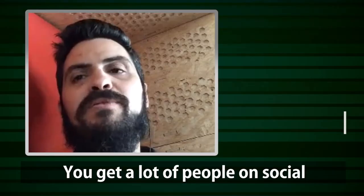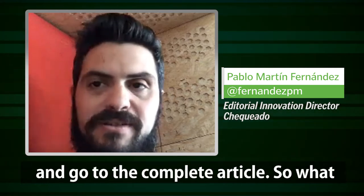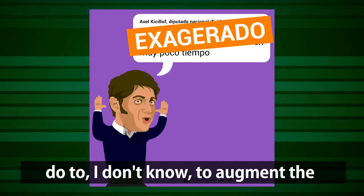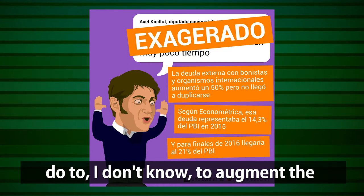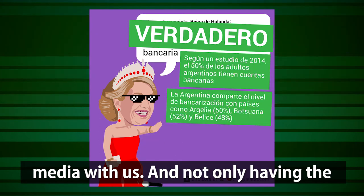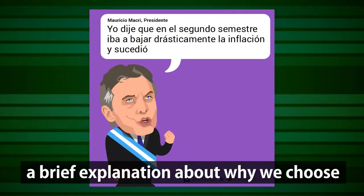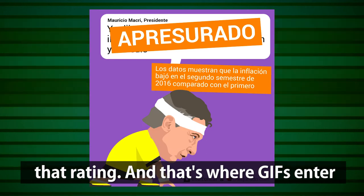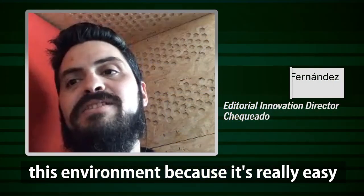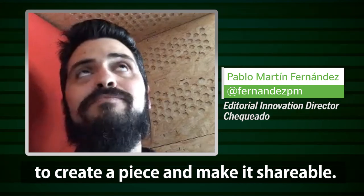You get to a lot of people in social media who maybe are not going to click and go to the complete article. So what we thought is what we could do to augment the experience that people have in social media with us — not only having the headline and the ratings, but also having a brief explanation about why we choose that rating. And that's where GIFs enter this environment, because it's really easy to create a piece and make it shareable.